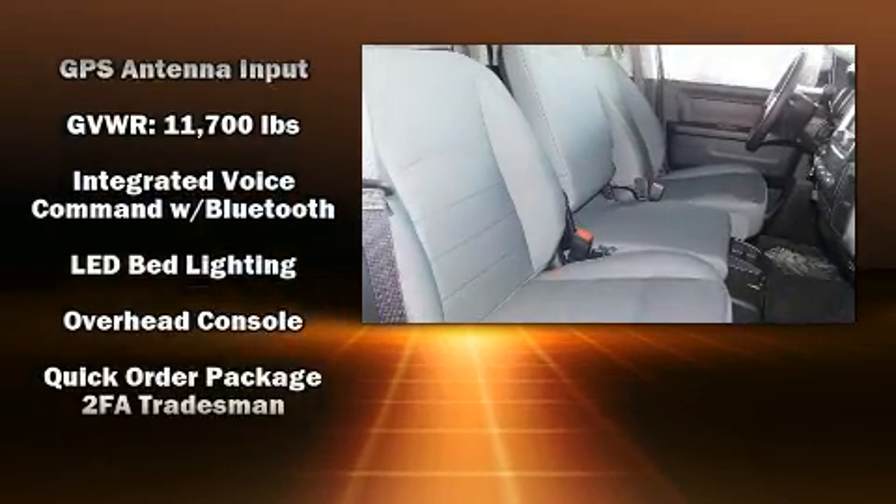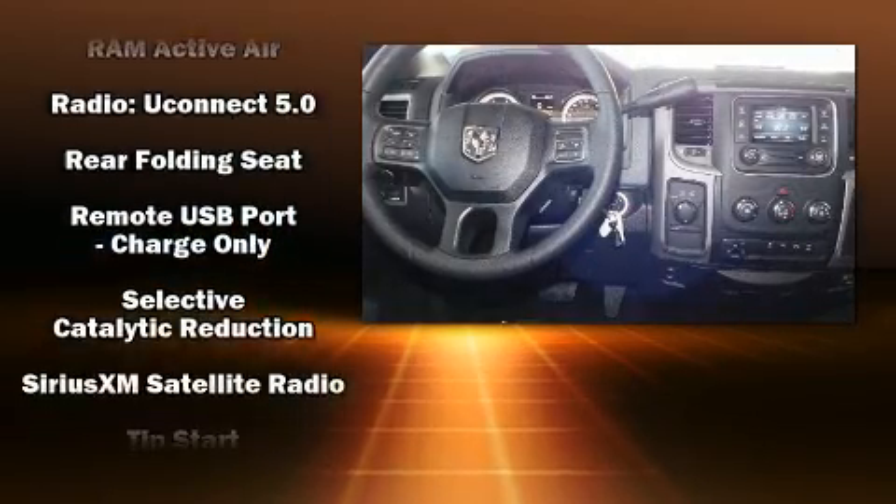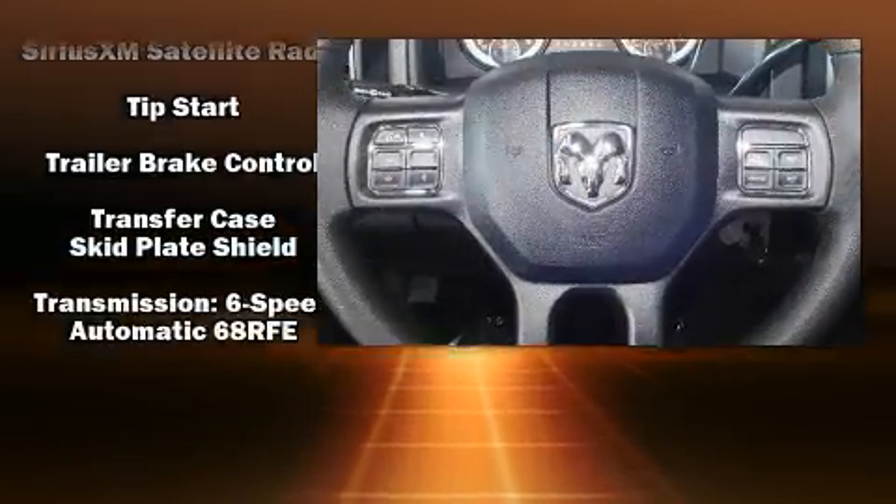Four-wheel disc brakes with ABS brake assist technology provides extra pressure when applying the brakes.